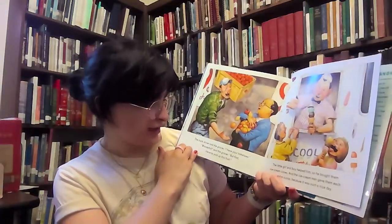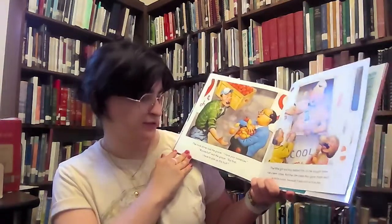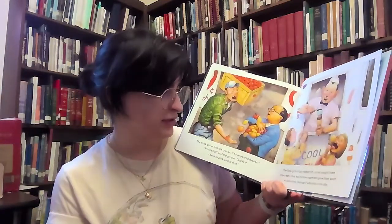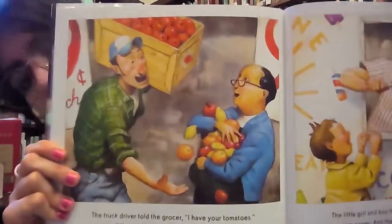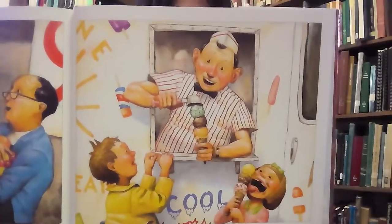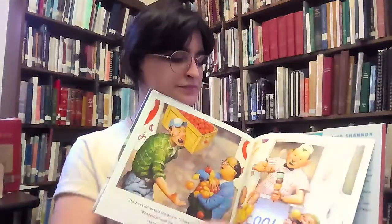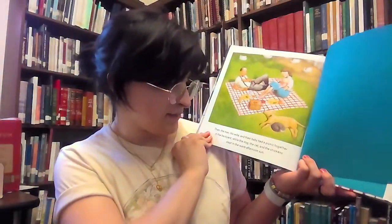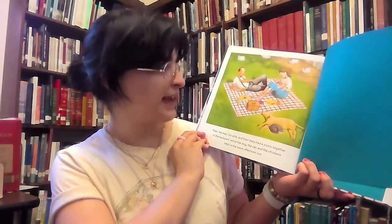The truck driver told the grocer, "I have your tomatoes." "Wonderful," said the grocer. "But first, I have to pick up this fruit." The little girl and boy helped him, so he bought them ice cream pallets. And the ice cream man gave them each an extra scoop because it was such a nice day. Then the man, his wife, and their baby had a picnic together in the backyard, while the dog, the cat, and the chickens slept in the warm afternoon sun.